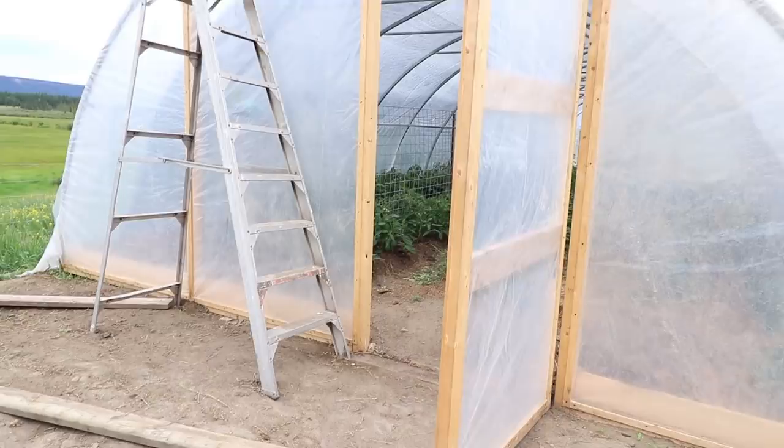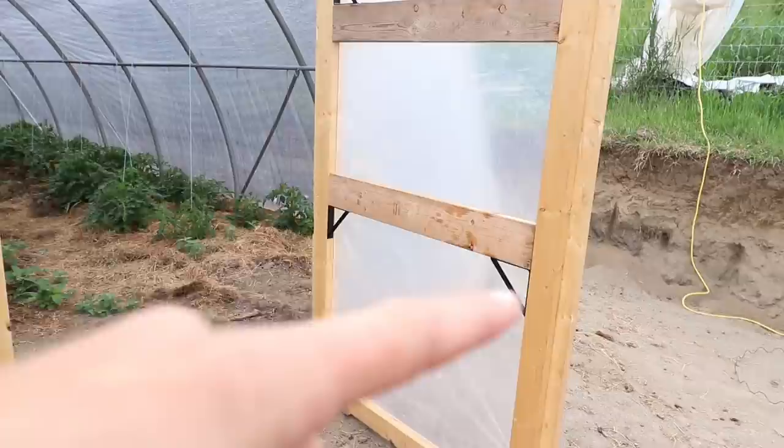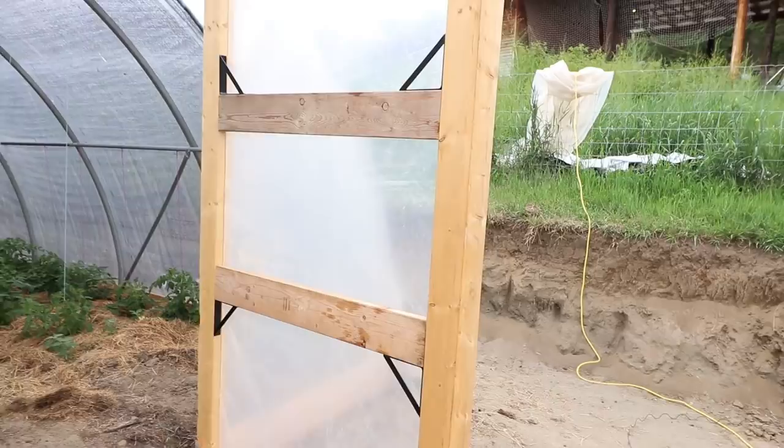So this is the north side of the greenhouse, and these doors were actually designed by Bert, who is a subscriber of mine — you've probably seen him down in the comment section. He also sent us the brackets and all the hardware to build these, which we were so incredibly grateful for. We have a single door on this side, and then down on the other end there are double doors so we can bring our tractor in or bring in any amendments.